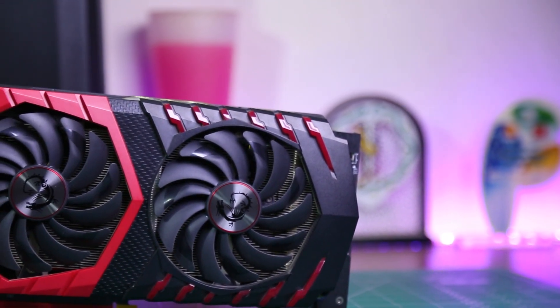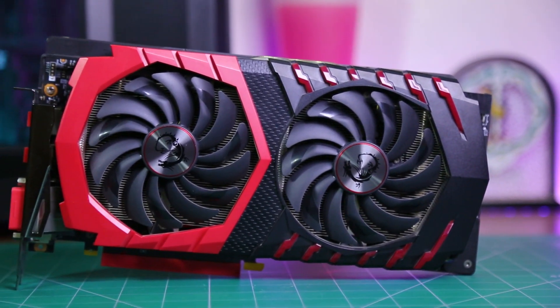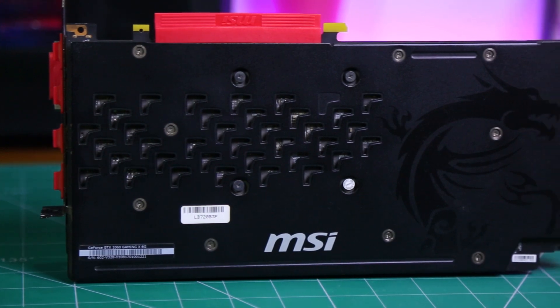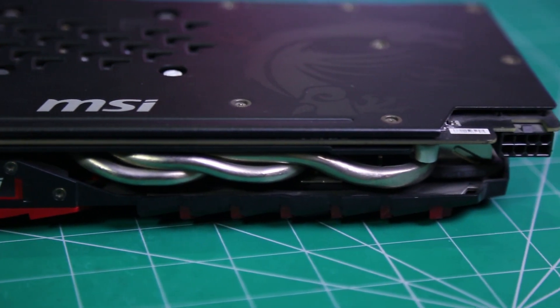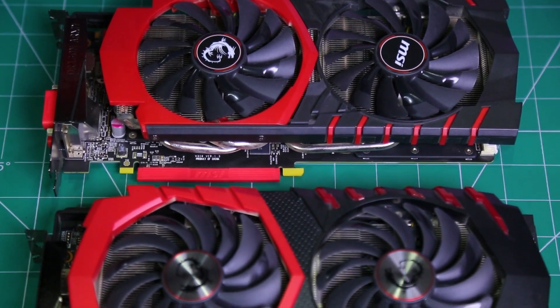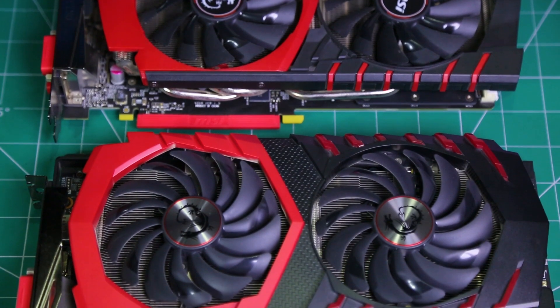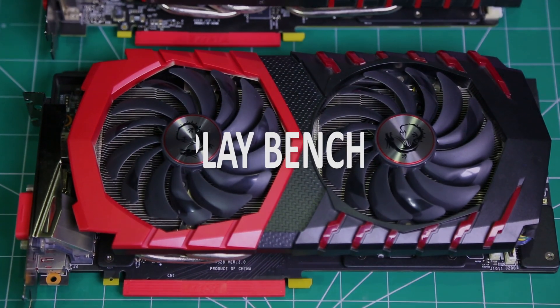Our other GPU is the GTX 1060, which is based on the newer Pascal architecture and has 6 gigabytes of GDDR5 memory. It also comes with a backplate and only requires an 8-pin power connector. So both of these GPUs are pretty similar in looks, but will they perform any better than the other? Let's find out in the benchmarks.